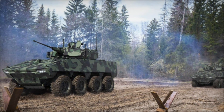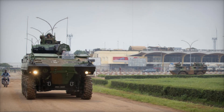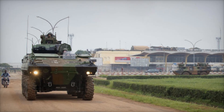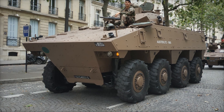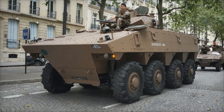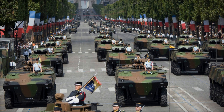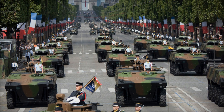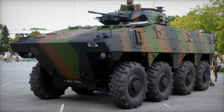The VBCI is not only built for combat — it also includes advanced protection systems. All models come equipped with nuclear, biological, and chemical (NBC) protection and identification friend or foe (IFF) systems, enhancing the vehicle's survivability and operational effectiveness in diverse environments. Since its introduction, the VBCI has proven itself in combat. It has been deployed in missions in Mali, where French forces faced extremist groups. The vehicle's combination of mobility, firepower, and protection made it an effective tool for modern warfare.